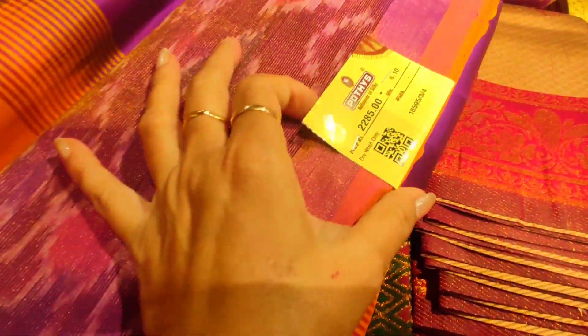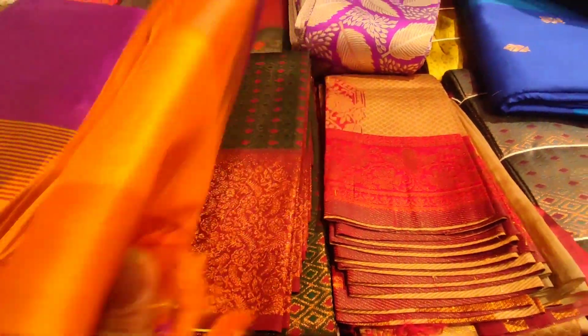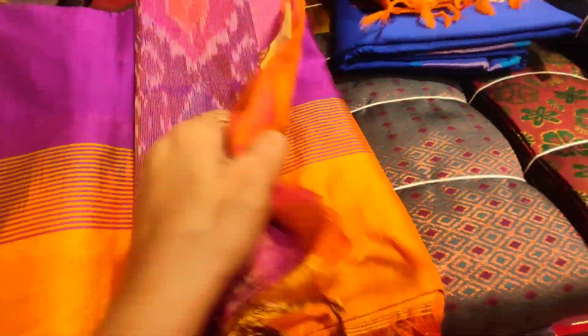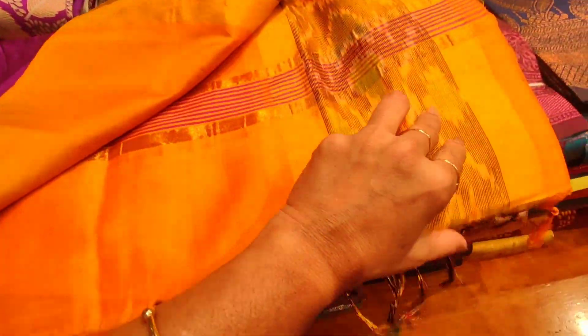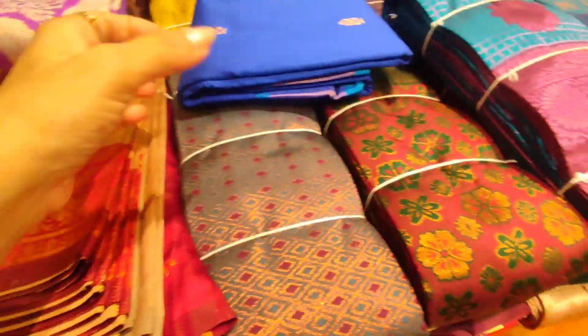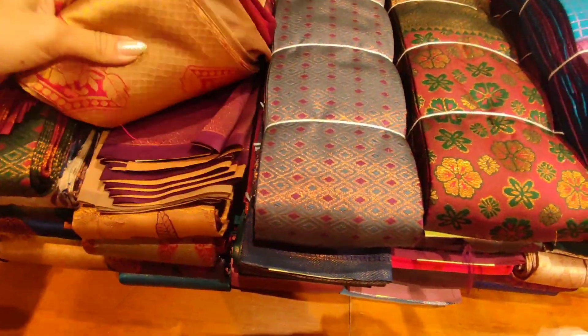Next we have a magenta with mango. The price of this is 2,285. This price is 2,295.